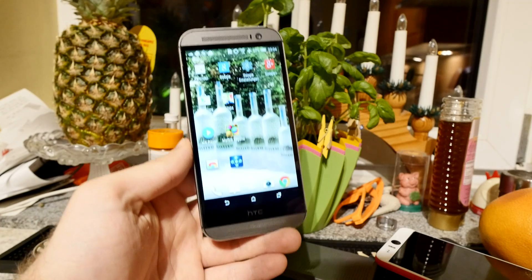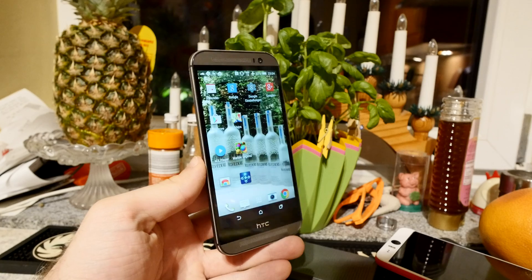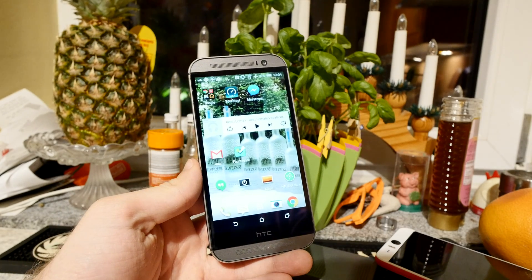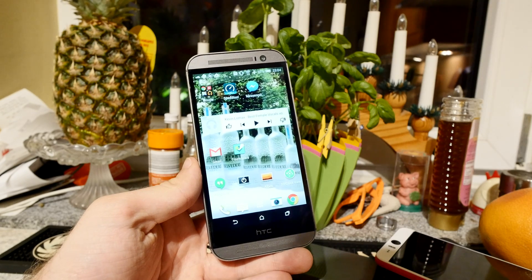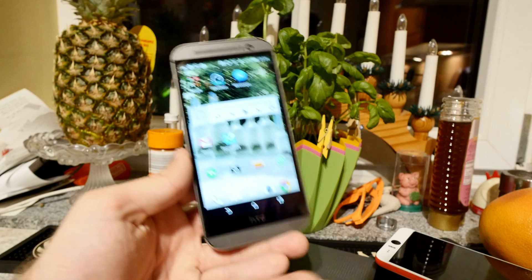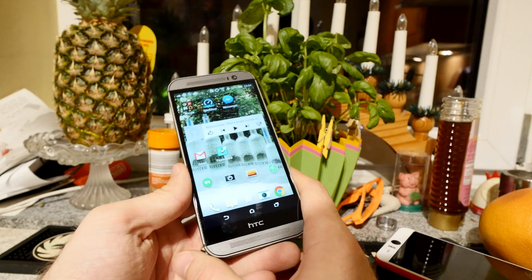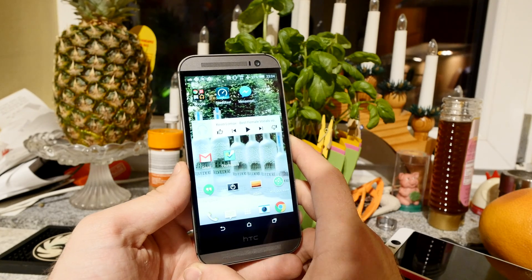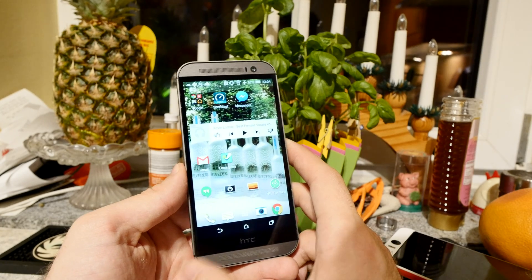Welcome to NWTV with the HTC One M8 smartphone, which now has a new software installed. It's called Lollipop — Android 5.0 by Google — and it's one of the first non-Nexus devices to get this update. HTC's own operating system, Sense, is still on here as well, so it doesn't look much different.